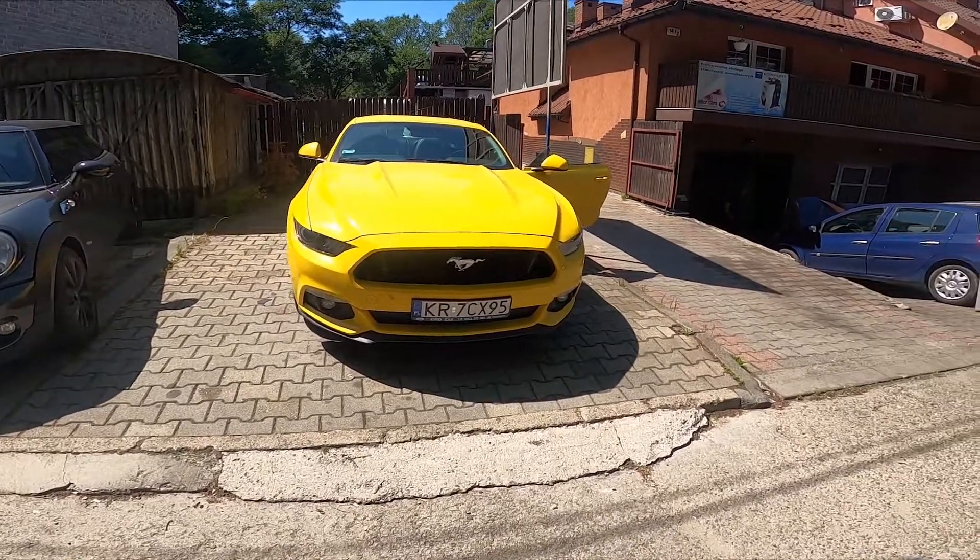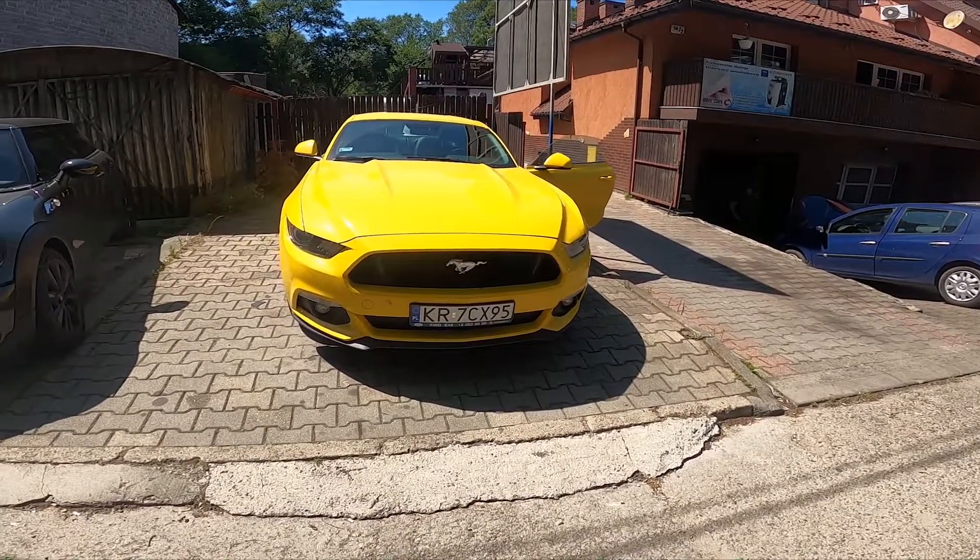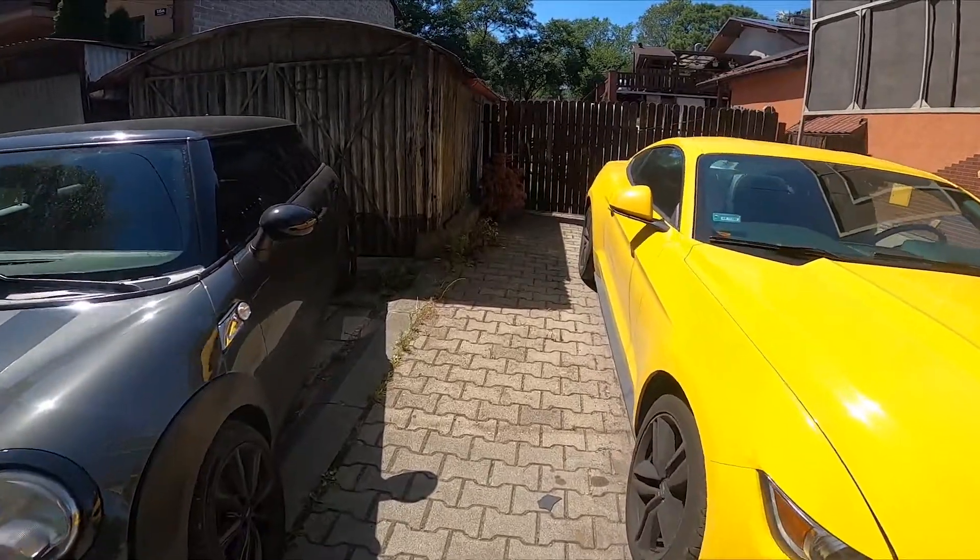Hello, in front of me I've got a Ford Mustang. In this video I'll show you where the VIN number is located on the car.